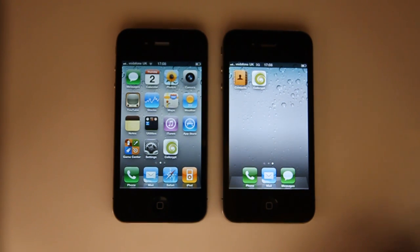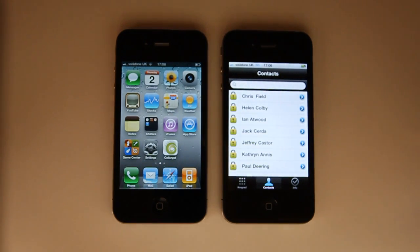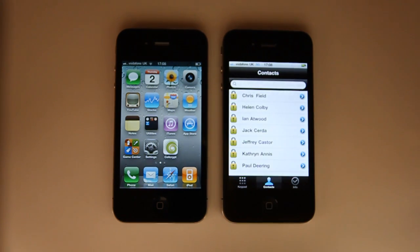On the other device, still running on a standard cellular network, I select the CellCrypt icon by tapping it. It's asking me if I want to select a wireless network now. I will cancel that.